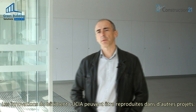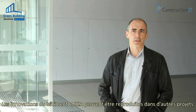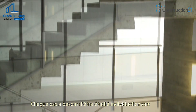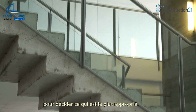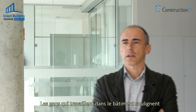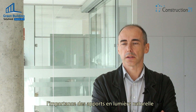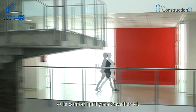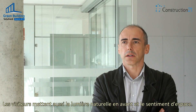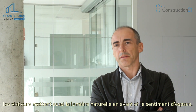The innovations of this building can be replicated in other buildings, but not all of them in every case — each case needs a special assessment to decide what is most appropriate. The people who work in the building highlight how much natural light there is and how comfortable it is to work in, and visitors also highlight the natural light and the feeling of space.